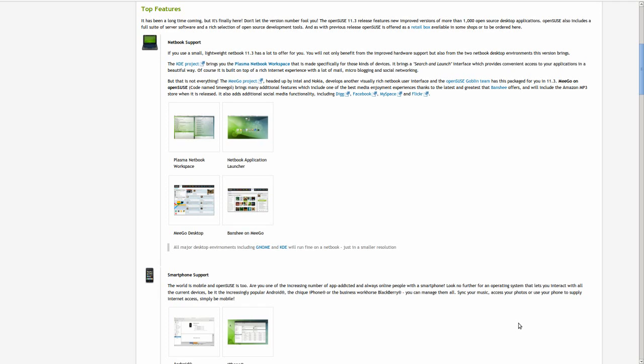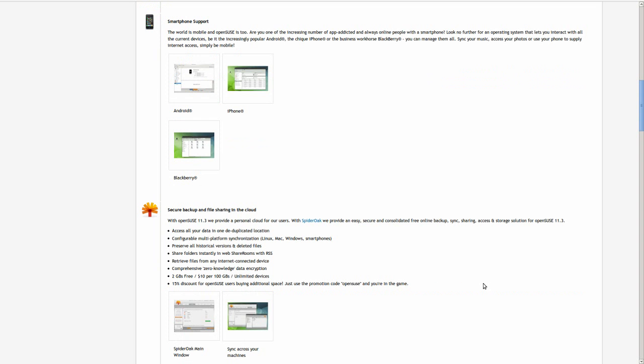On Thursday, July 15, OpenSUSE 11.3 final released. With this comes quite a few new features that I didn't see in my Milestone 7 review, such as netbook support, including a new Plasma netbook workspace that's supposed to make it look and feel a whole lot nicer, possibly even a lot more lightweight for netbooks. They've included a Mego desktop interface that you can use on your laptops or netbooks. They've also added smartphone support for Androids,